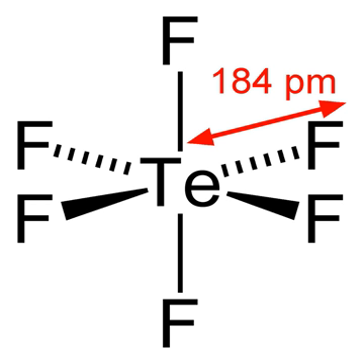Properties: Tellurium hexafluoride is a highly symmetric octahedral molecule. Its physical properties resemble the sulfur and selenium analogs. It is less volatile, however, due to the increase in molecular weight. At temperatures below minus 38 degrees Celsius, tellurium hexafluoride condenses to a volatile white solid.